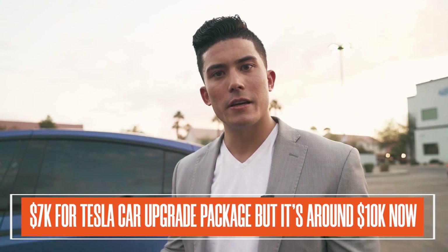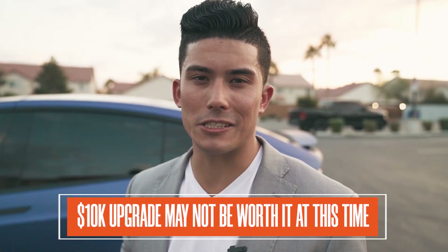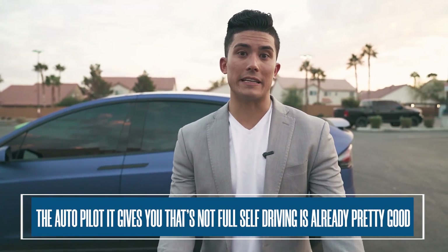Another thing I've thought about is the full self-driving package. When I bought this car it was about $7,000, but thankfully it was included with my purchase. If you want to add it as an upgrade now it's $10,000. It lists out all the features on Tesla's website, and it's not that they're bad features — I just don't know that they're worth ten thousand dollars right now. Elon is promising that once they have fully autonomous self-driving you'll automatically get it, but I don't know when that's actually going to be. The autopilot that comes standard is plenty good — in fact I find myself using that instead of full self-driving; they're not that different.